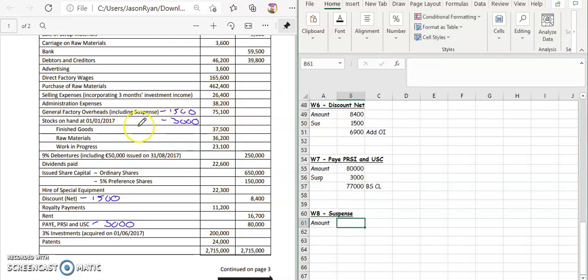In the question, $75,000 is included in our general factory overheads — you might change that label to general factory overheads. The amount for general factory overheads is $75,100. Then we're going to take away the discount, which is $1,500, and then the PAYE, which is $3,000. That figure is then going to go into your manufacturing account.